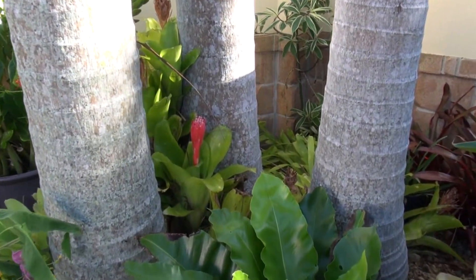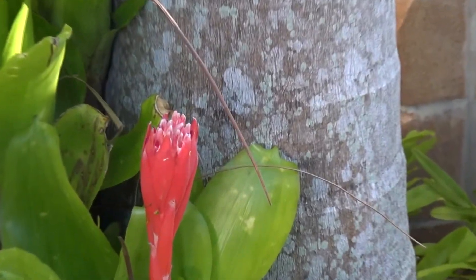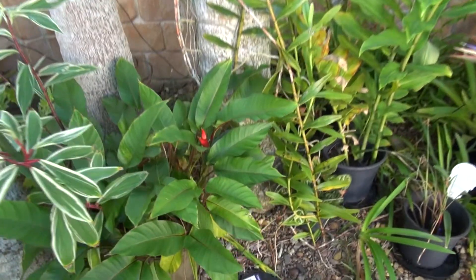Got a bromeliad there with a flower on it. Unfortunately they don't last very long. When they die back they look a little bit — well, very much like this one here with a bit of a flower on it just there.